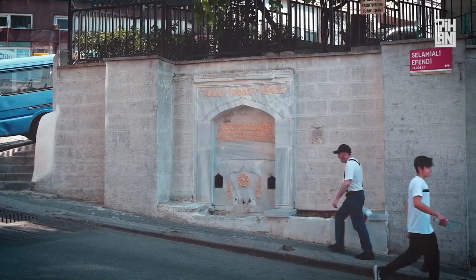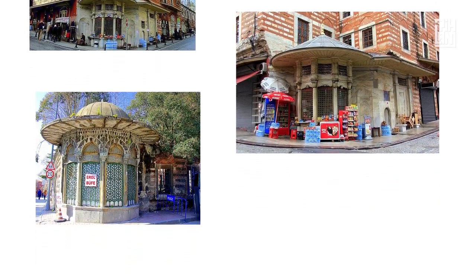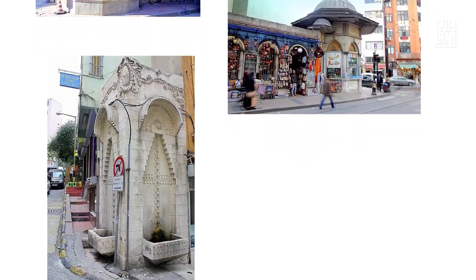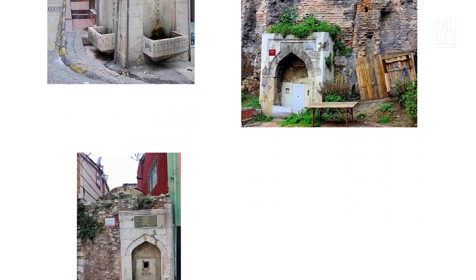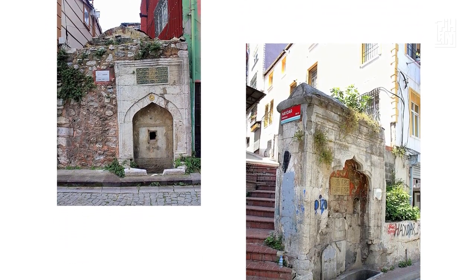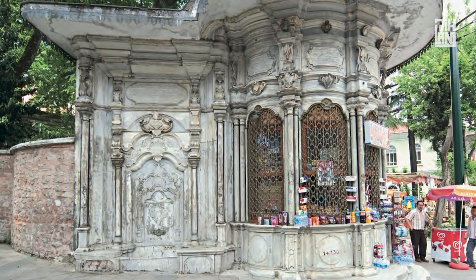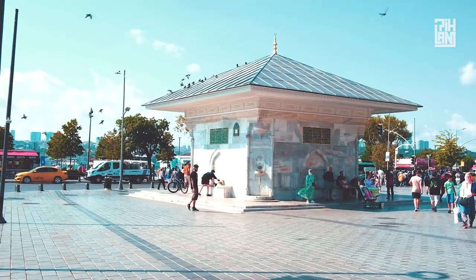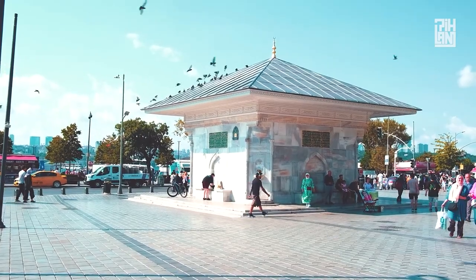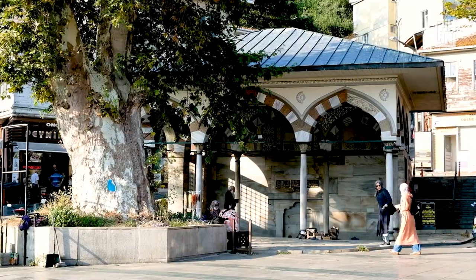While some of the Ottoman-era fountains are still operational, unfortunately most of them have been neglected and are now shadows of their former selves. Due to neglect, damage, or lack of maintenance, some have fallen into disrepair and have been repurposed. Although still defunct, some fountains have been brought back to life in the form of mini shops or tea houses. Fountains are symbols of the Islamic heritage inherited from the Ottoman Empire and continue to serve as reminders of Islam's rich cultural history.